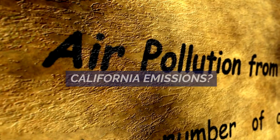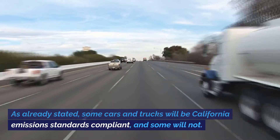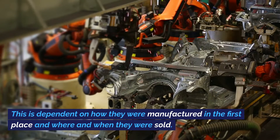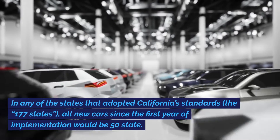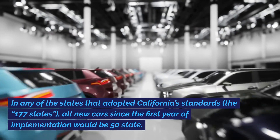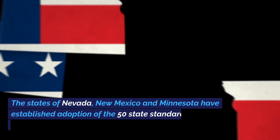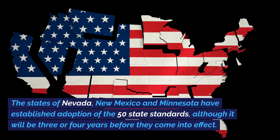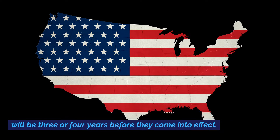Do all cars meet California emissions? As already stated, some cars and trucks will be California emissions standards compliant, and some will not. This is dependent on how they were manufactured in the first place, and where and when they were sold. In any of the states that adopted California's standards — the Section 177 states — all new cars since the first year of implementation would be 50 state. The states of Nevada, New Mexico, and Minnesota have established adoption of the 50 state standards, although it will be three or four years before they come into effect.